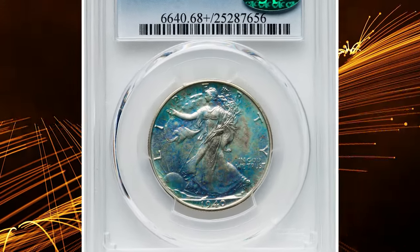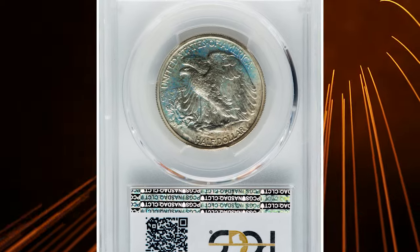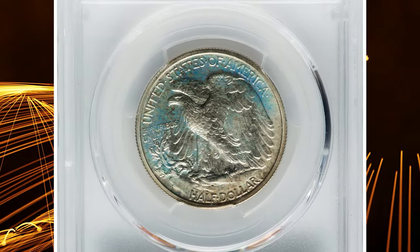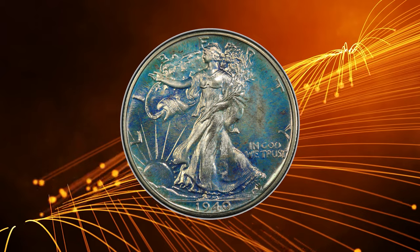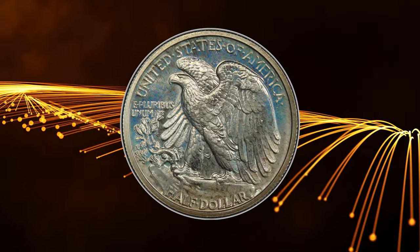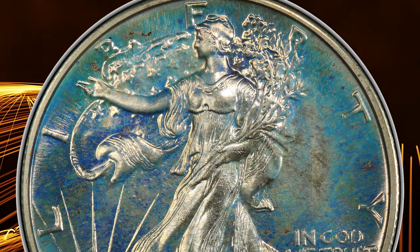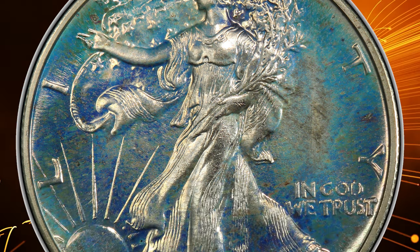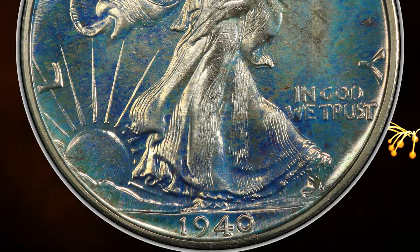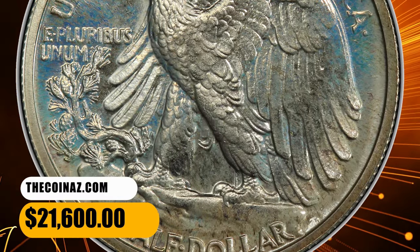Number 3: a vividly toned 1940 Walking Liberty Half Dollar in PR68 Plus condition. Mintages for proof coinage remained on the upswing in 1940, though this Walker Half Dollar issue still claims a small production of 11,279 pieces. Unsurprisingly, those coins were saved by collectors, resulting in an average certified grade of PR65. The CAC-approved surfaces showcase a delicate overlay of pastel blue and violet color with shades of golden orange and sea green mixed in. It was sold for $21,600.